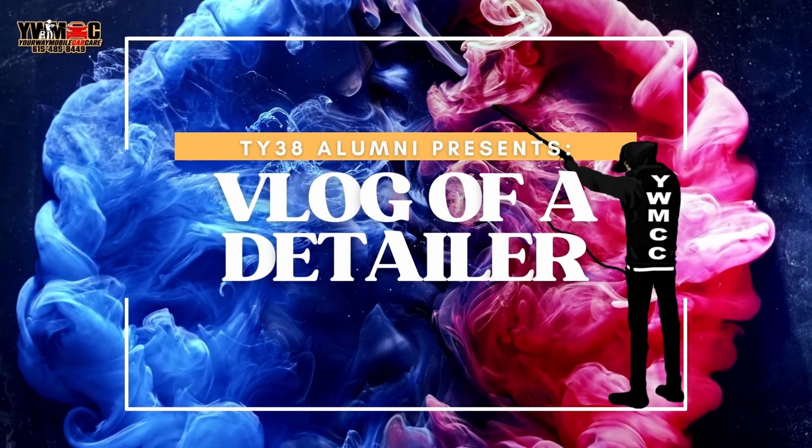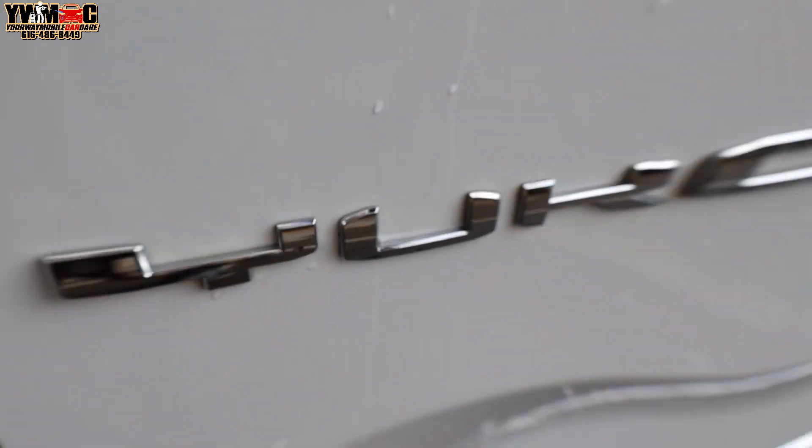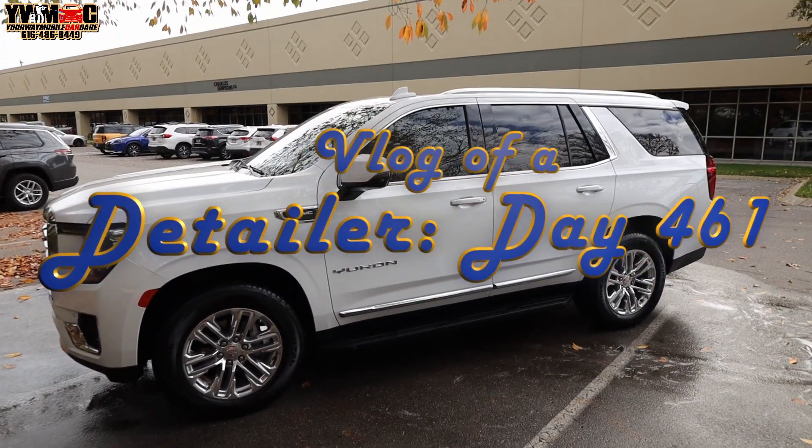If I was on YouTube — Detail world, what it do, what it do, what it do, man.